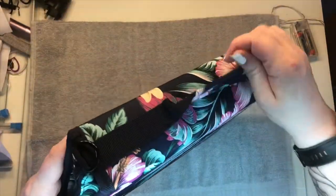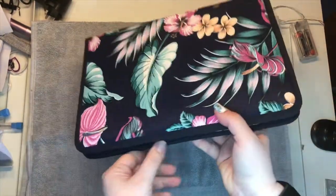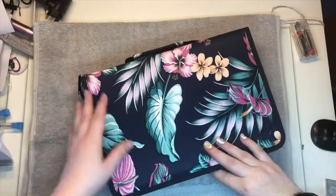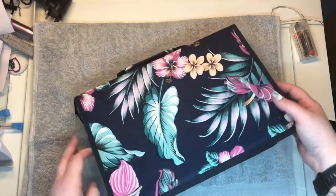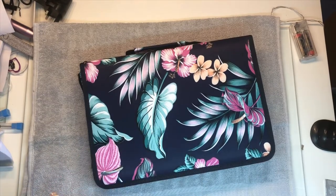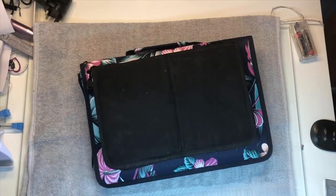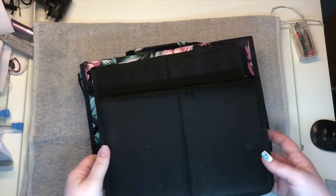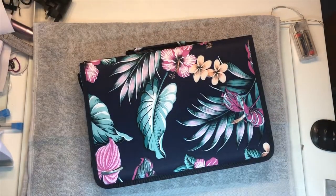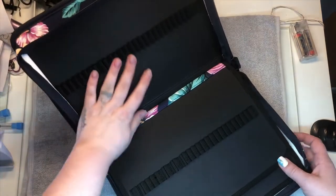So this is it here — what it is is it's actually going to store all my brushes. It's a nice little carry case and you get a shoulder strap for it. It's not overly massive compared to the brush cases that I've got at the moment. These are the ones I've got at the moment and I carry two of them because I've got that many brushes.